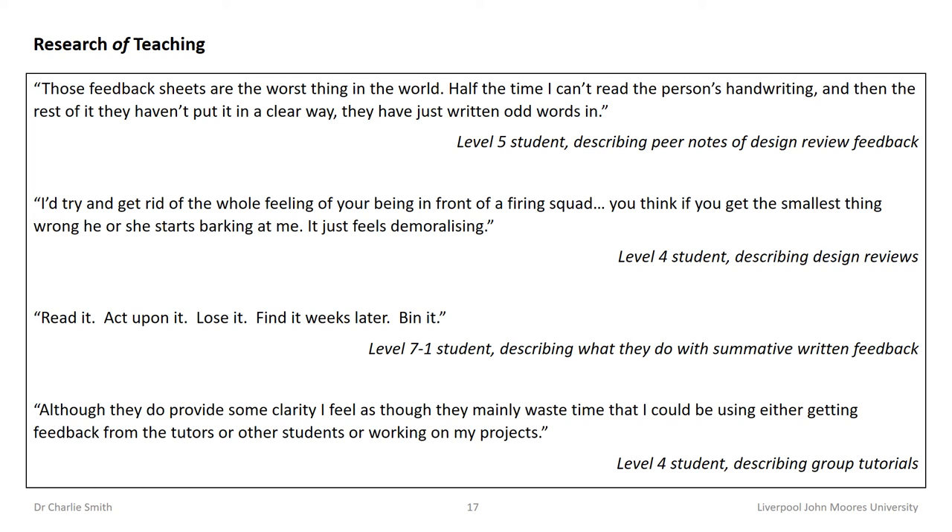Asking students to volunteer to participate in a research project can result in recruiting only those who are more engaged and forthcoming in sharing their views. This has the potential to skew the resulting data by omitting the views of less engaged or more reticent students. Anonymous questionnaires may reach the more reticent, but do not facilitate the two-way dialogue of focus groups. The recruitment process and the resulting data therefore need careful consideration. One strength in research of teaching is that learning and teaching assessment methods, both within and across programmes, can be enhanced through the outcomes that emerge. Furthermore, through the same research project, teachers can produce research outputs by writing up their project for publication.